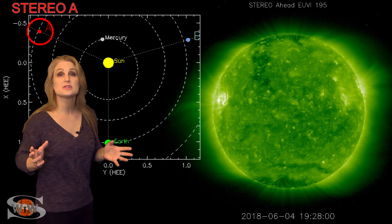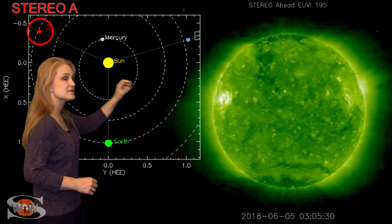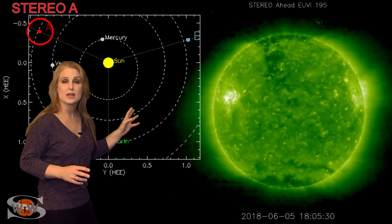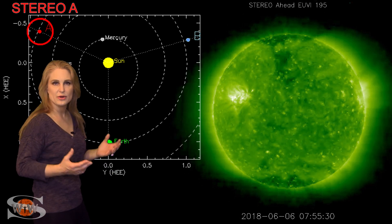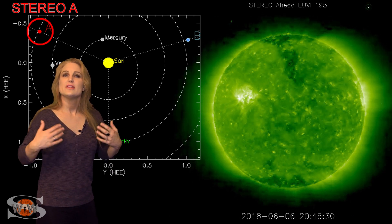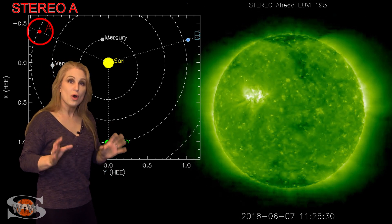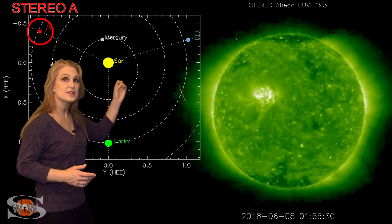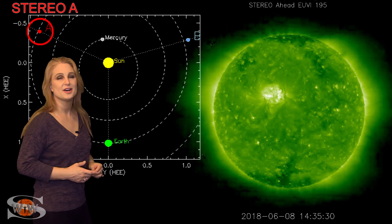So what does the Sun have in store this week? Stereo A, our backside monitor, shows Earth here, the Sun here, and Stereo A staring at the Sun from behind. You can see a single bright region on the backside of the Sun — that's the region that will rotate back into Earth view in the next three to four days, which should help amateur radio operators and emergency responders get through this dry spell. Meanwhile, that region also looks like it's popping off a few flares here and there, so we'll be watching it closely in case it fires off a solar storm.